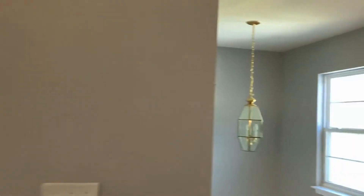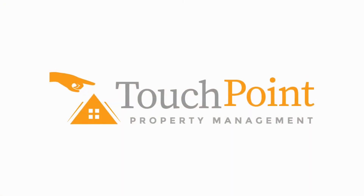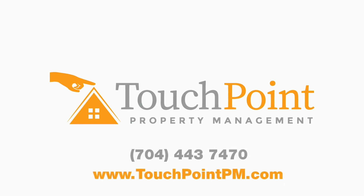Here's our den one more time. We have a lovely home here at 8213 Wallace Glen Drive, Charlotte, North Carolina 28212. Thank you.